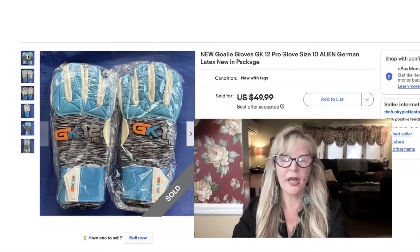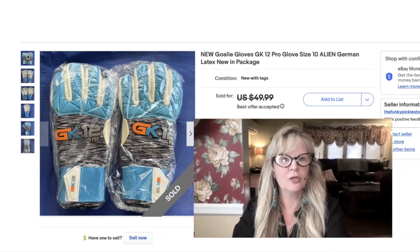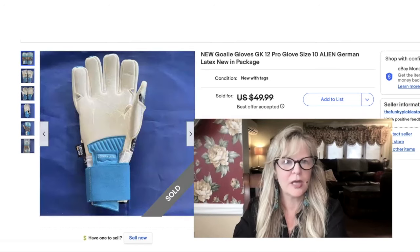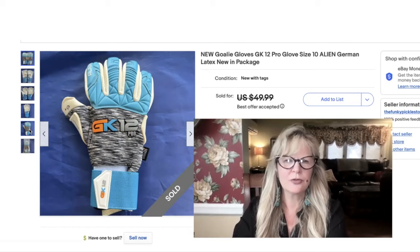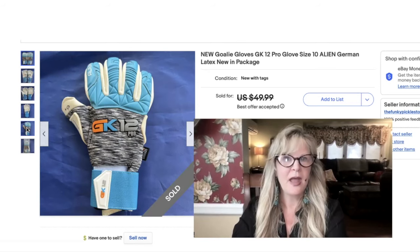I bought several pairs of these gloves at a local thrift store — I paid two dollars a pair. I didn't really know what they were, but they looked high quality, and they're goalie gloves, I found out. They're made of latex. I was getting a lot of questions on these — somebody asked if they had hard plastic finger protectors in there, and they don't. Paid two dollars for these, and I did accept a best offer of twenty dollars. Not bad — paid two, and I have more to sell as well.